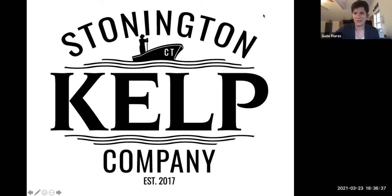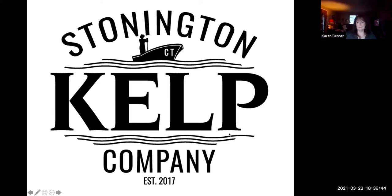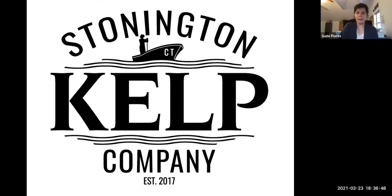As my mom says, that and a dollar fifty will get you right on the bus, because there just aren't that many of us out here. Can you see my screen okay? Great. I have to figure out how to advance the slides — there we go.